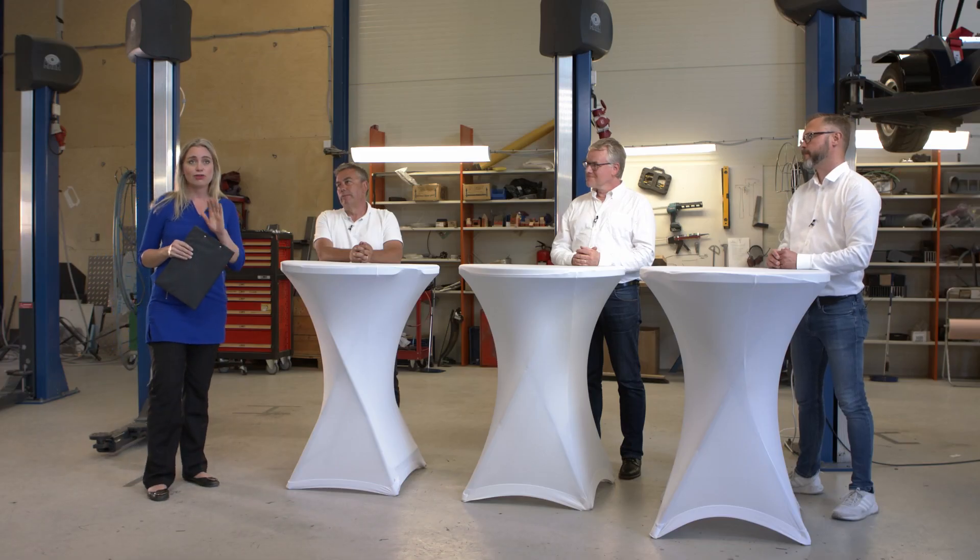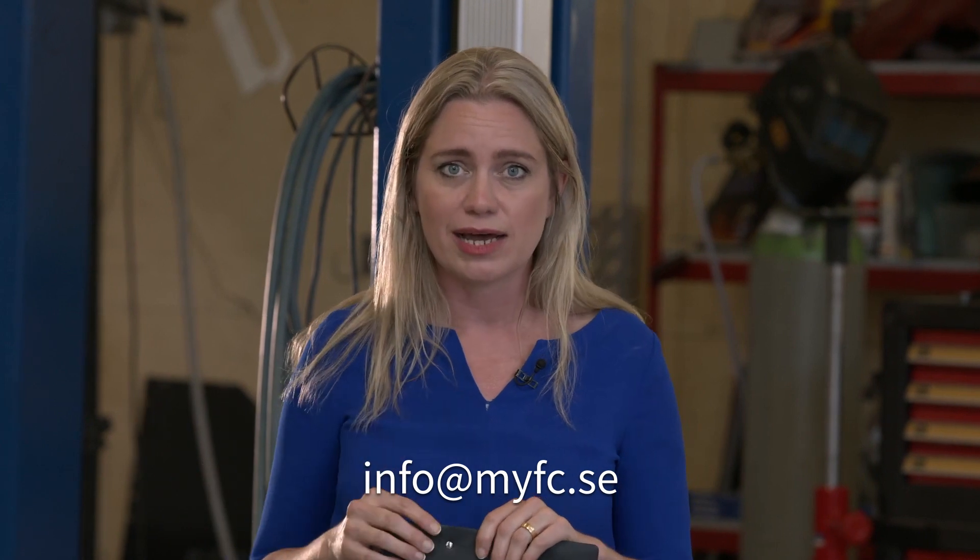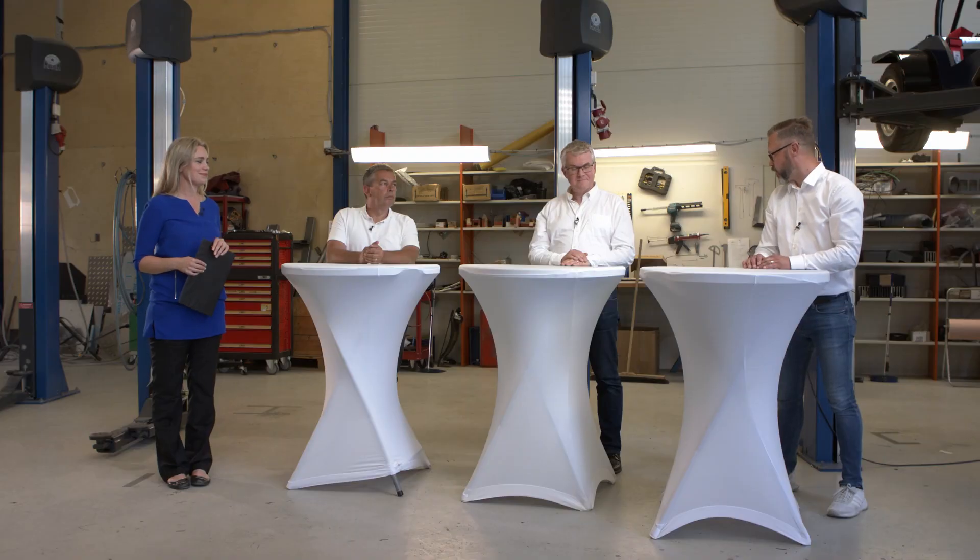Thank you so much for coming to the panel today — it was enlightening. If you are as fascinated as I am and have any questions for our panelists, please send them in via email and we will make sure you get answers from these experts. Thank you, Elin, for leading the panel. Thank you, Björn and Roger for joining. It's been a very important day and milestone for the company to showcase the proof of concept and what we can do with the technology. Please follow us and sign up on the homepage for more information. Thank you for today.